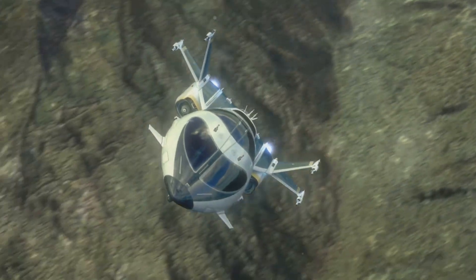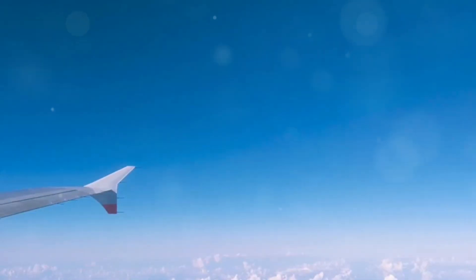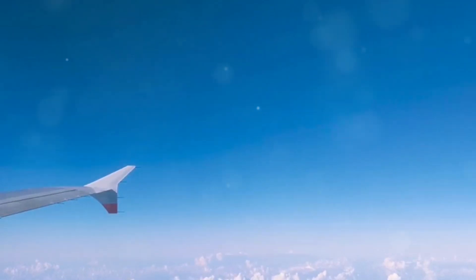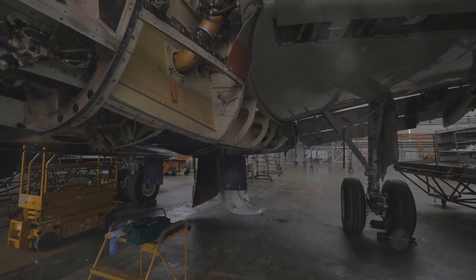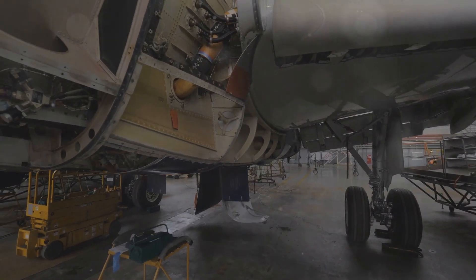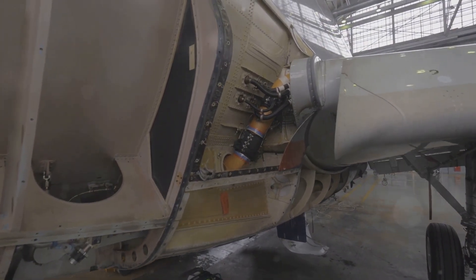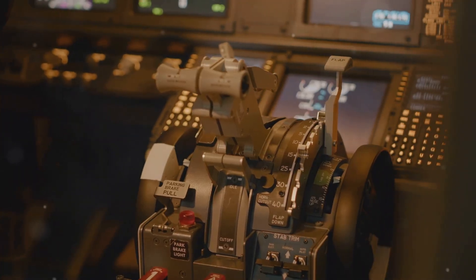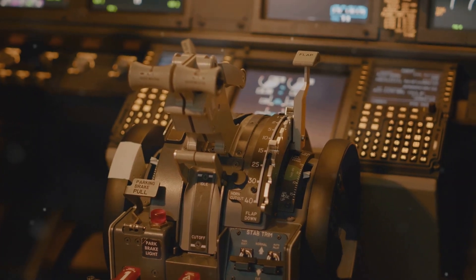But how does it all work? And more importantly, what does the future hold for air travel? How do these massive metal birds defy gravity and soar through the air? From the fundamental principles of lift and drag to the intricate workings of jet engines, the science behind aviation is as fascinating as it is complex. We'll delve into these concepts, breaking them down into digestible pieces for everyone to grasp.